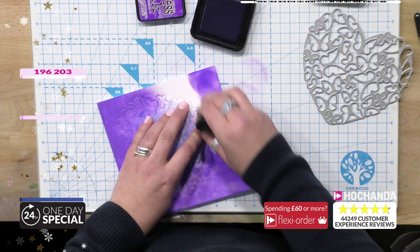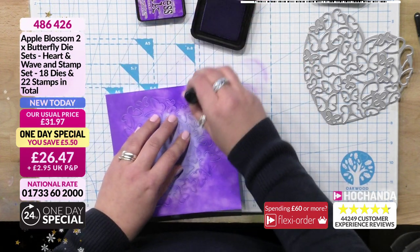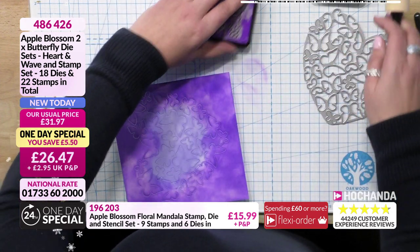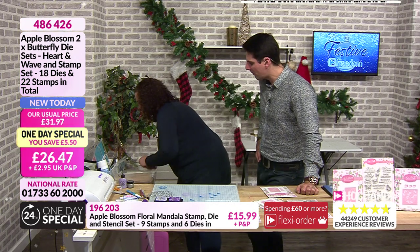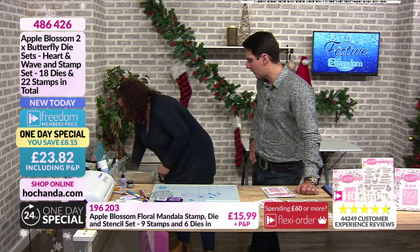I'm just adding some ink, trying to be as fast as I can. One thing I do like to do with distress inks is give them a quick spray with either a varnish or a glitter varnish - there are lots of those on the market and it really brings out the colour of a distress ink. So I'm just going to go over here and spray it. Although it's nice to be a bit sparkly!